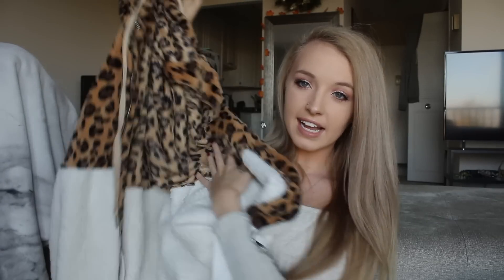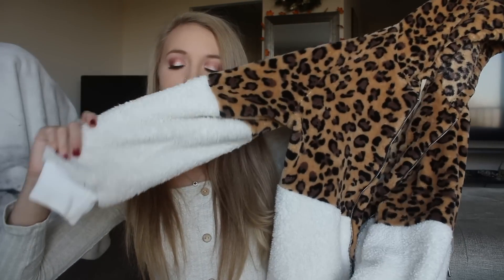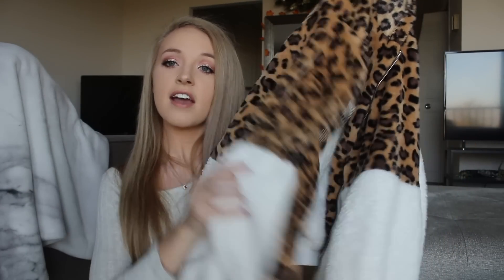Now on to the huge box of Shein items. Thank you Shein for sending me all these. The first thing is a teddy jacket — a zip-up I've already worn a lot. I had a similar quarter-zip style and was wearing it every day, so I got this version too. It has a hood, it's cheetah print on the top half, and then the bottom half is a cream colored teddy material.